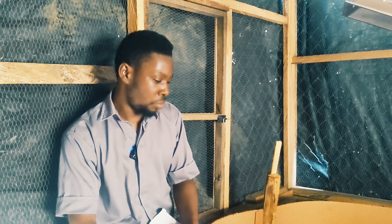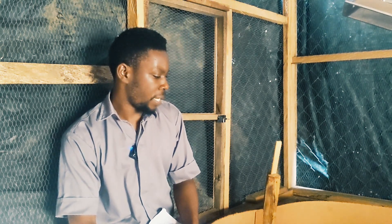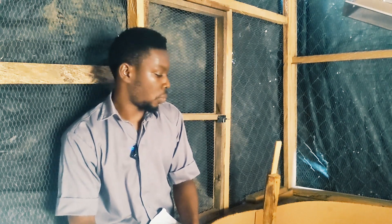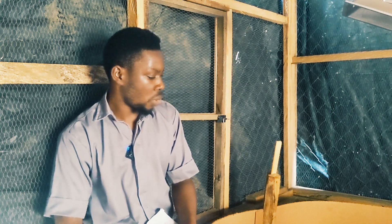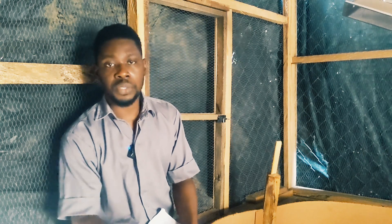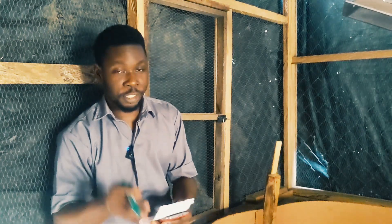I have some sad news — there was a chick that I lost and I was not supposed to lose it. I was just not available, and it's something I would have been able to avert. Generally the rest of the flock is doing well; there are some smaller ones but the general flock is okay, as you can see.